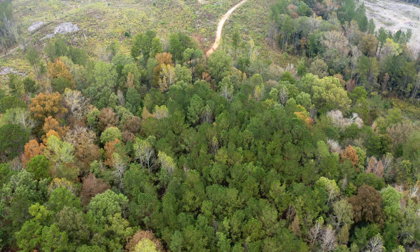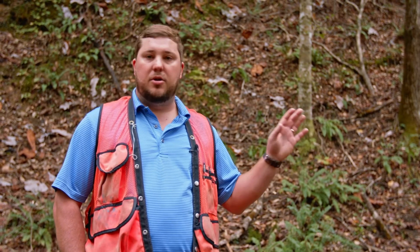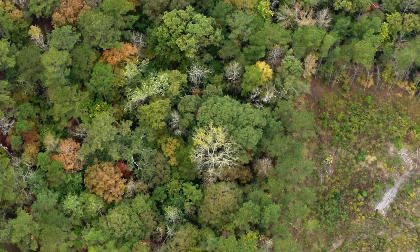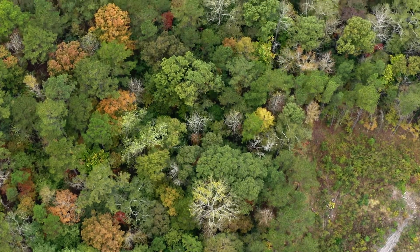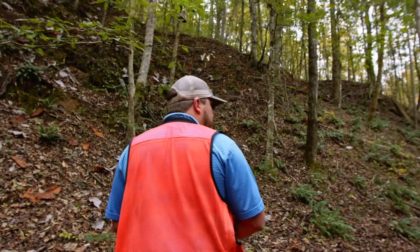We usually put anywhere between 75 and 100 feet of buffer. When we put these buffers in, we don't allow any cutting behind them — not at all. We want to protect the habitat, and we don't want any operational errors like trees falling into the habitat. We want to leave as much shade as possible to keep this habitat intact.